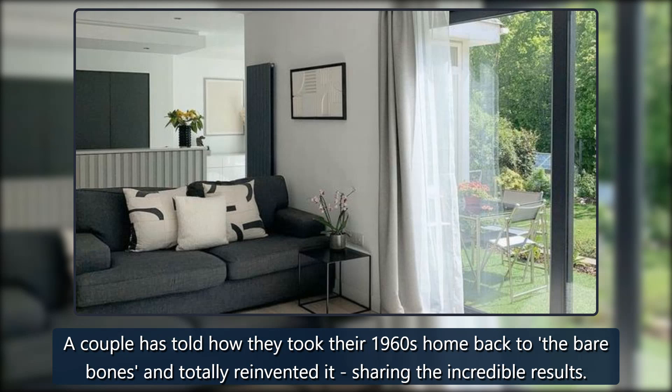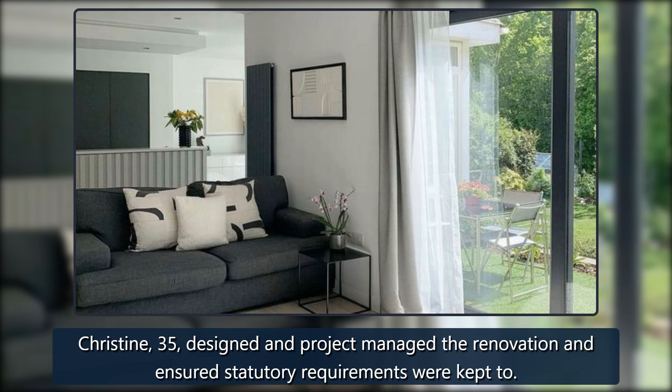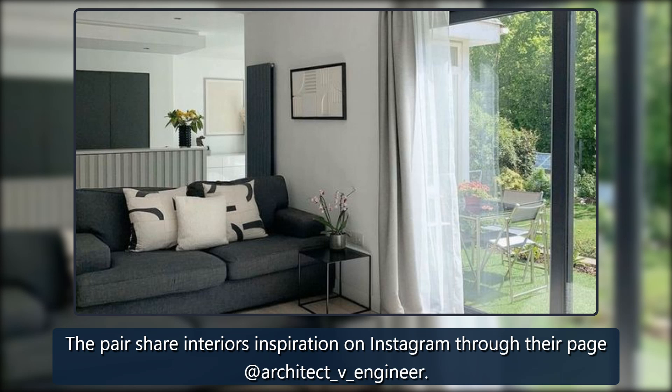A couple has told how they took their 1960s home back to the bare bones and totally reinvented it, sharing the incredible results. Matthew and Christine Mullen say the project has allowed them to put their stamp on the place. Christine, 35, designed and project managed the renovation, ensuring statutory requirements were met — an architect with the ideas and vision, she took it from start to finish. Matthew, 36, is an engineer and helped come up with solutions for his wife's ideas. The pair share interior inspiration on Instagram at @architect_v_engineer.